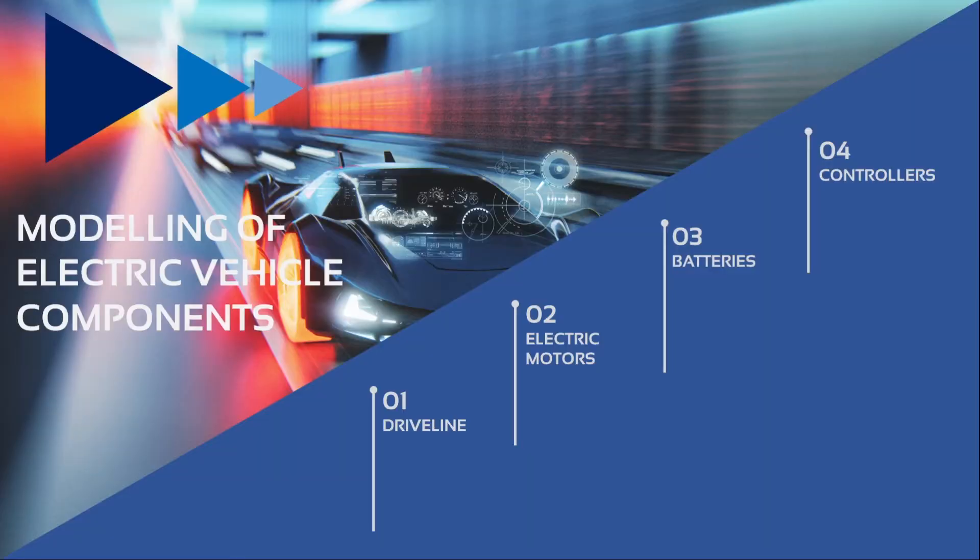Let's now have a look at how typical electric vehicle components are represented in VI-grade technology. We'll be talking mainly about VI-Car Real-Time, which is the vehicle simulation platform implemented and provided by VI-grade.